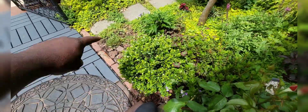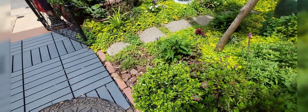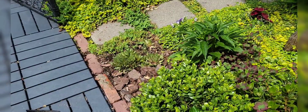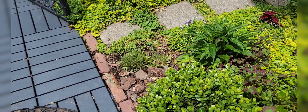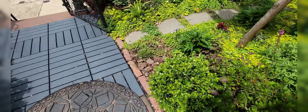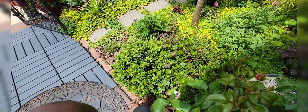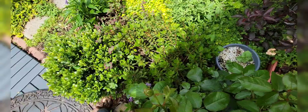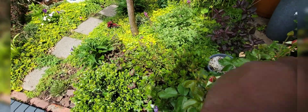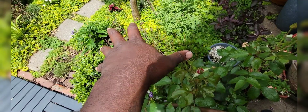We have this evergreen bush here — there were two right next to each other, and I decided to take the one on the end out because it was making things really tight over there. I just put in some hens and chicks and hopefully that corner fills out with those. I didn't throw away the other bush — put it in the back. I have this azalea bush here which I thinned out, and it just kind of weaves together so nicely.